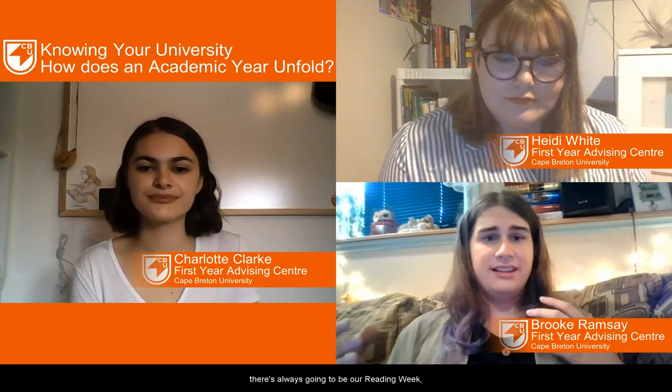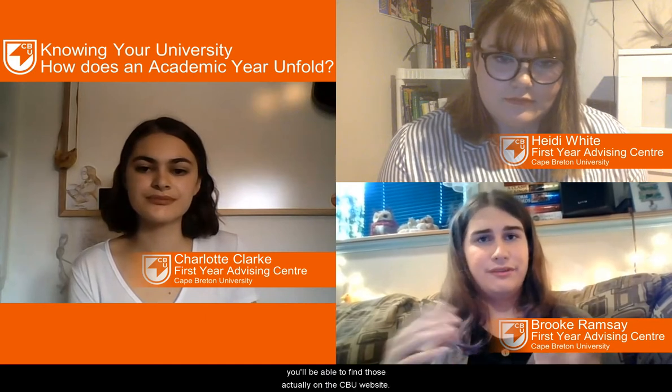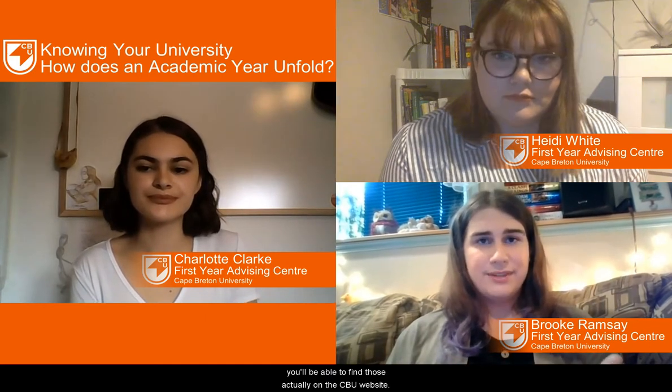Some other major things — there's always going to be our reading week, which is a break around the midpoint of the semester. For specific dates on those, you'll be able to find those on the CBU website. We have our important dates section.